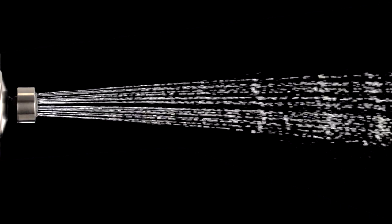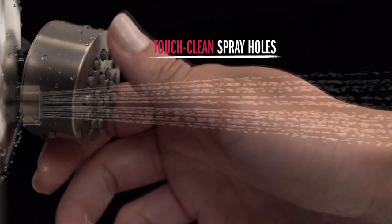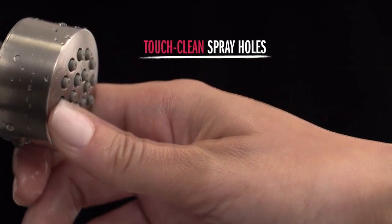The full spray option features touch clean soft rubber spray holes that allow you to easily wipe away build-up with just the touch of a finger.